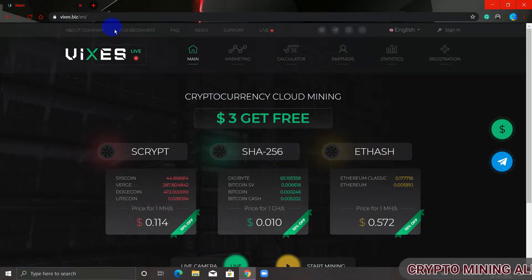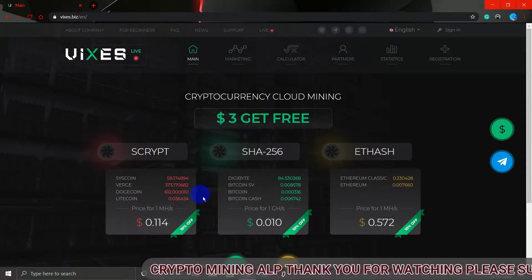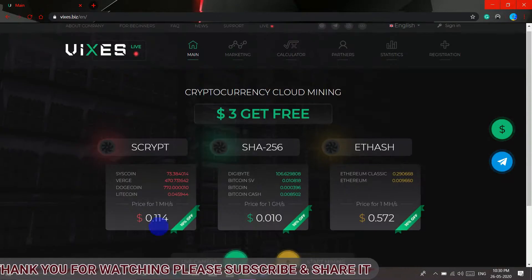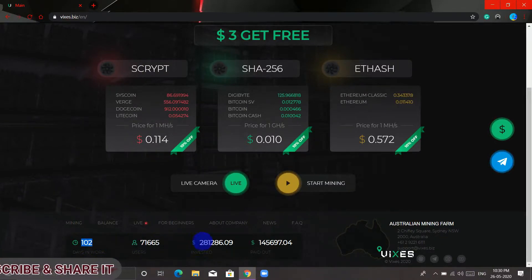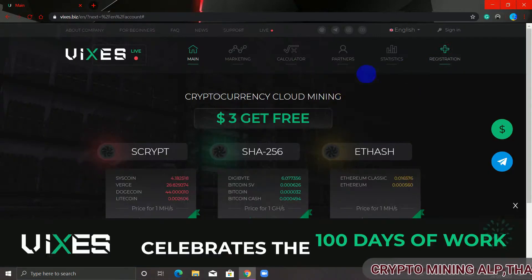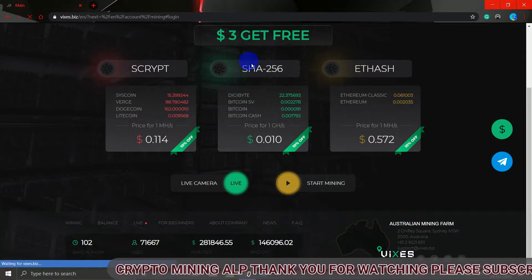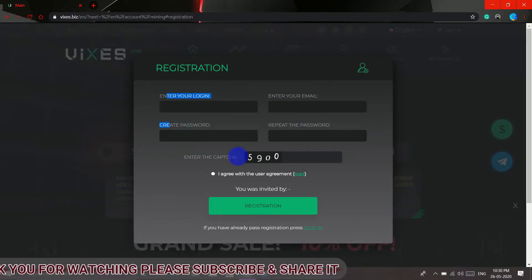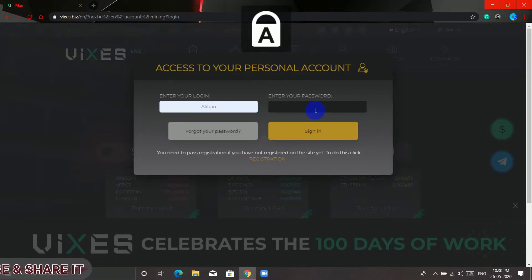This is the website — it's v6.biz. Here you can mine Bitcoin, Litecoin, Ethereum, and Dogecoin, and also US dollars for free. But before mining, I want to tell you that you can only mine Dogecoin for free. For others like Bitcoin and Ethereum, you need to buy hash power. This website has been running for 102 days, and you also get three dollars when you sign up, which can be used to buy hash power. To sign up, click Register, enter your username, email, password, and captcha, then sign in. I've already registered, so let me show you my dashboard.